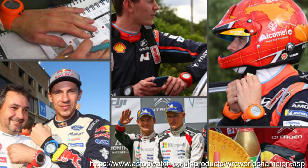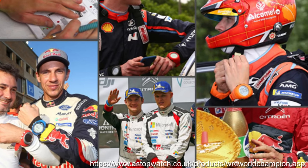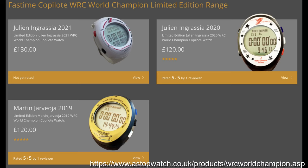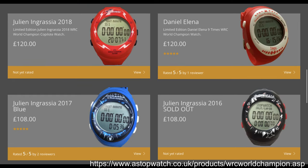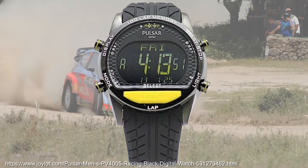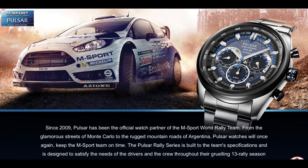Staying on the rally theme, a lesser-known brand entrenched into that scene launched in 2003 — the Fast Time Co-Pilot range, designed specifically by co-driver pilots for their peers. It's probably because of this heritage that it seemed to have been on the wrist of everyone within the sport, and they do really fun limited edition models. Even the Seiko Pulsar brand has got in on the rally game with the fun PV4005, and they've been the sponsor of the M-Sport World Rally team since 2009.